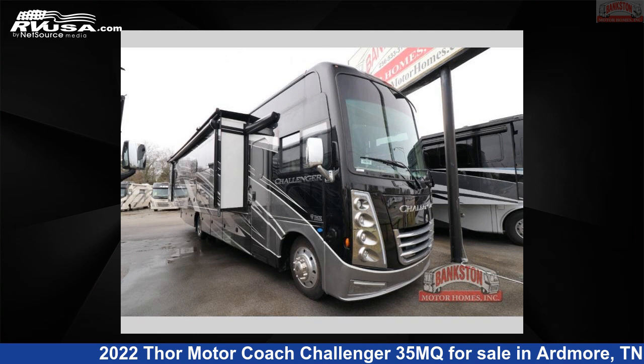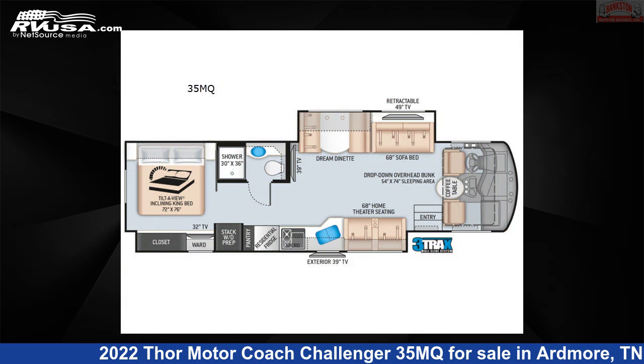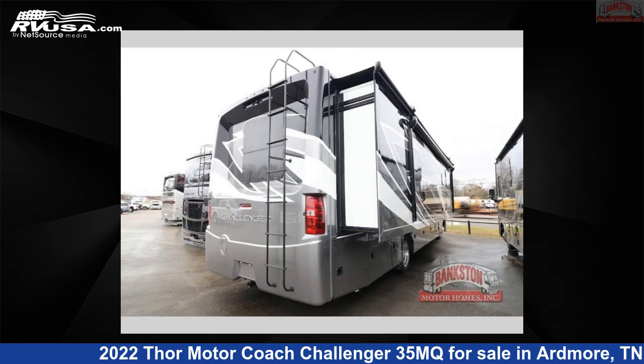This 2022 Thor Motor Coach Challenger 35MQ is a Class A RV. It is located in Ardmore, Tennessee 38449, and is offered for sale by Bankston Motor Homes of Ardmore.